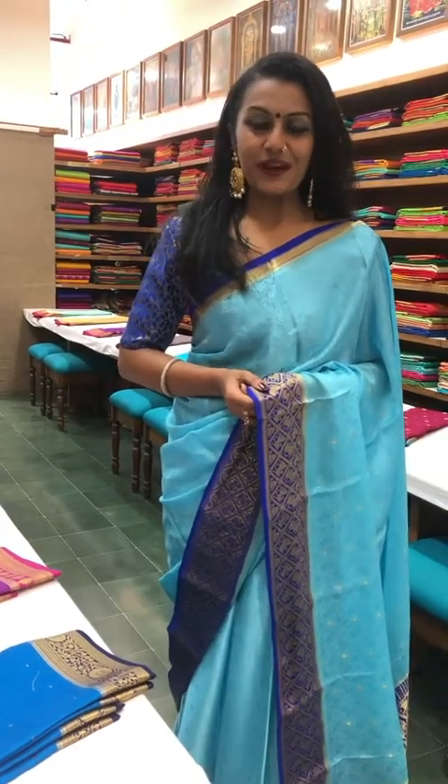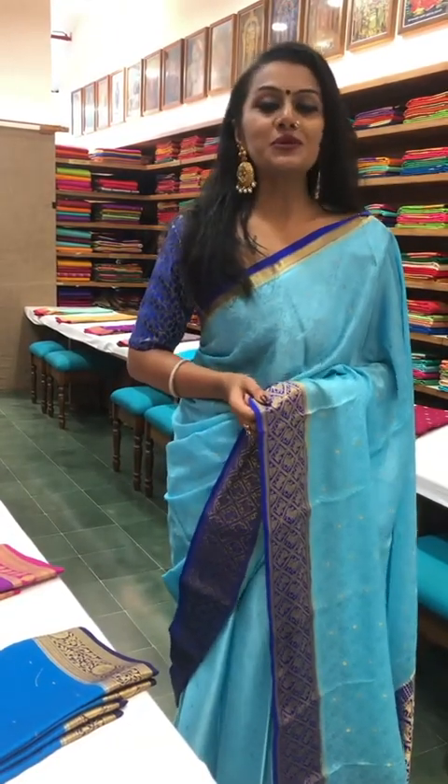Hello and welcome to the Sundari Silk Store in Mumbai. In today's video I'm going to be showing you some really pretty Mysore crepe silk sarees. These sarees look fabulous when worn and are absolutely a dream to drape.